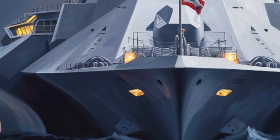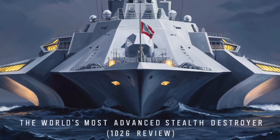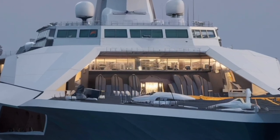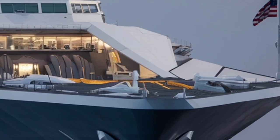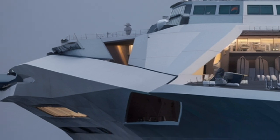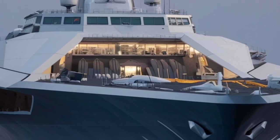Beyond the guns, the Zumwalt's true strength lies in its missile systems. The ship carries 80 Vertical Launch System (VLS) cells arranged along the hull's outer edges, each capable of firing a wide variety of missiles. These include Tomahawk cruise missiles for land attack, Standard Missiles for air defense, and ASROC missiles for anti-submarine warfare. This modular missile system gives the Zumwalt incredible flexibility — it can adapt its loadout for specific missions, whether that's striking land targets, defending against incoming threats, or hunting submarines deep below the surface. The placement of these VLS cells along the periphery also enhances survivability by minimizing damage in case of a hit.